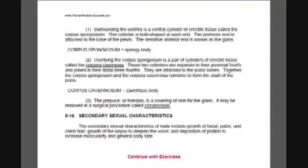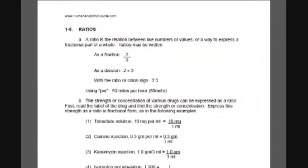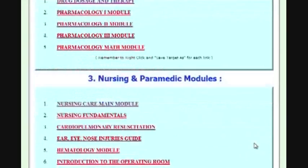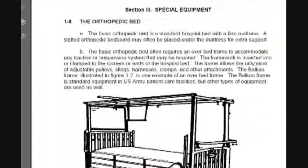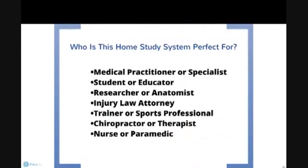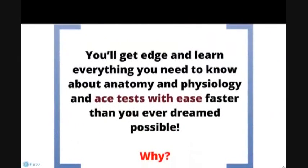Without delving into any specific detail, here's a brief summary of what you'll find inside the course: introduction to basic human physiology, physiology of cells and miscellaneous tissues, envelopes of the body, the skeletal system, physiology and actions of muscles, the human digestive system, the human respiratory system and breathing, the human urinary system, the human reproductive system, cardiovascular and other circulatory systems, the human endocrine system, the human nervous system, the special senses, elementary human ear, eyes, and nose, musculoskeletal system, nursing care related to the musculoskeletal system, and anatomy and physiology related to clinical pathology.